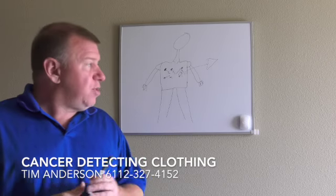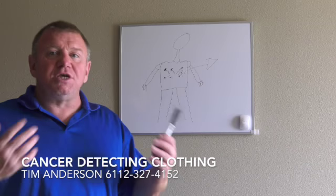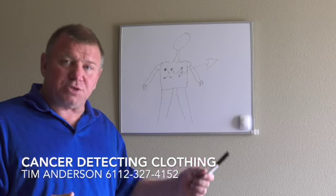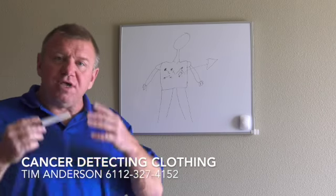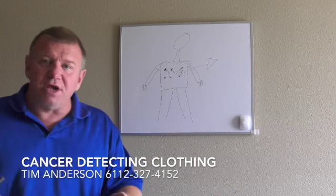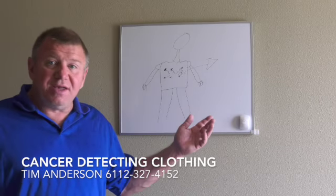If you're a cancer patient that is in remission, you still do your six-month MRI and your six-month x-ray, but you can do this every day. What we do is we charge $10 a month for unlimited use. Whether you're in remission, whether you're at high risk, or whether you're not, $10 a month is nothing.